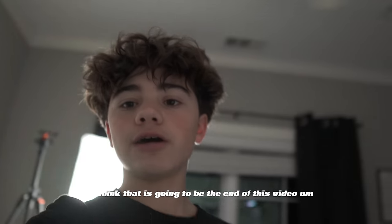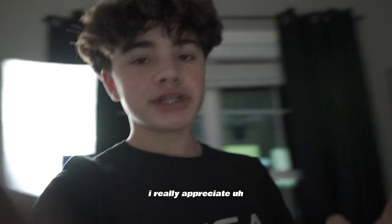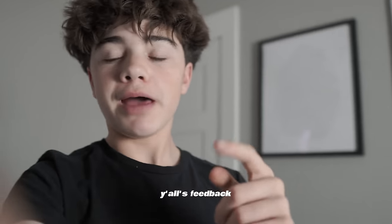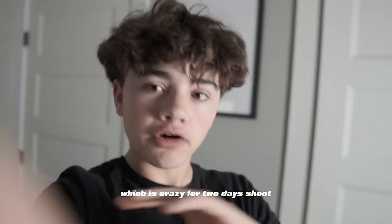I think that's going to be the end of this video. If you made it this far, comment 'Ace.' I hope you enjoyed — I really appreciate y'all's feedback. My last video posted three days ago already has about 5,000 views in two days, which is crazy.